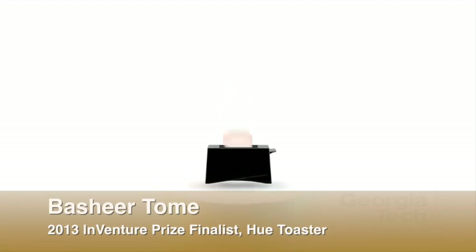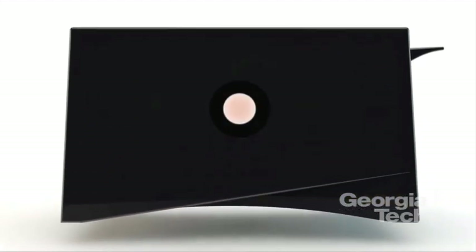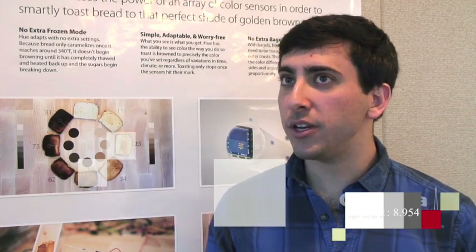The Hue toaster toasts by color, and it solves the problem that has been around for ages: how do I make my toaster work the way I see things? How can we make a toaster work the same way that you do it, just by sight? I started using color sensors to play around and test, showing people how the toast is doing during the process.